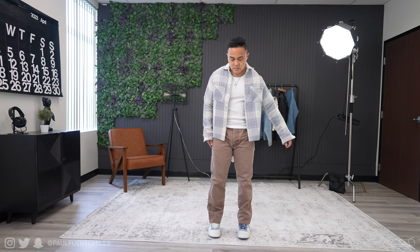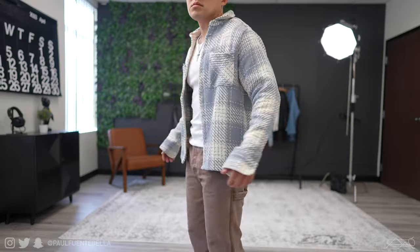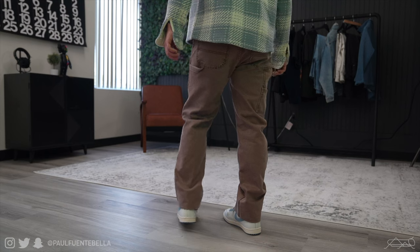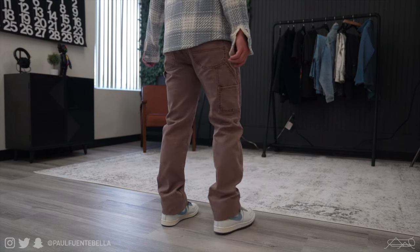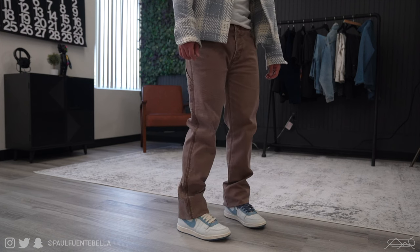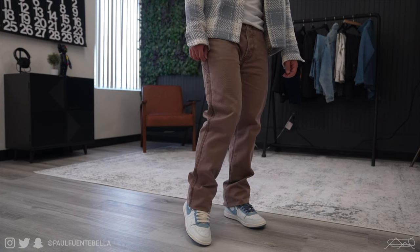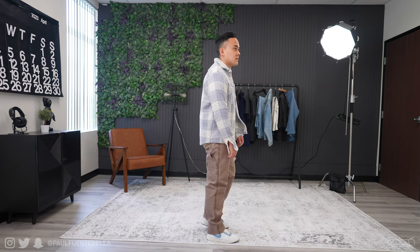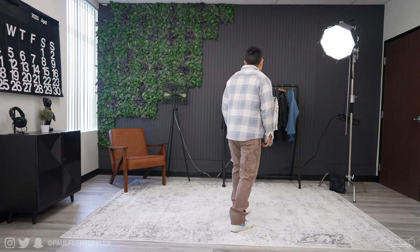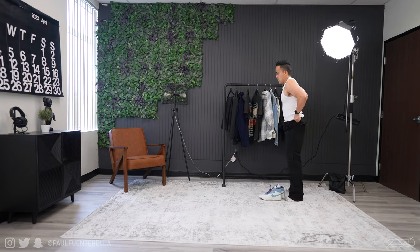Next up I threw on the classic flannel shirt by Minimal — the quality is excellent and it fits great. The pants are the Vintage Wash Work Pant by Locust and Wild Honey. These pants will be dropping this month, and for the latest updates follow LWH Clothing on Instagram because we're going to be dropping some good stuff there.